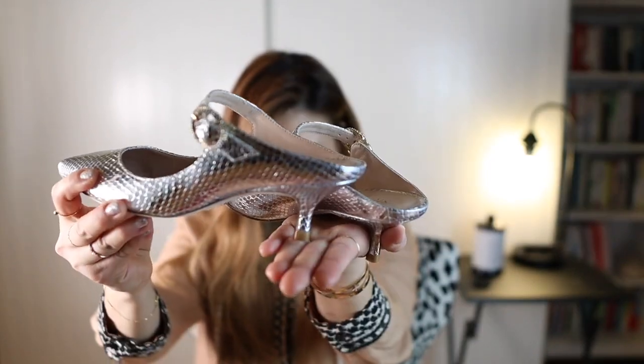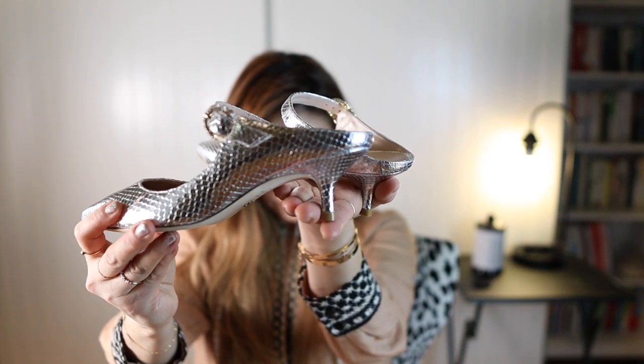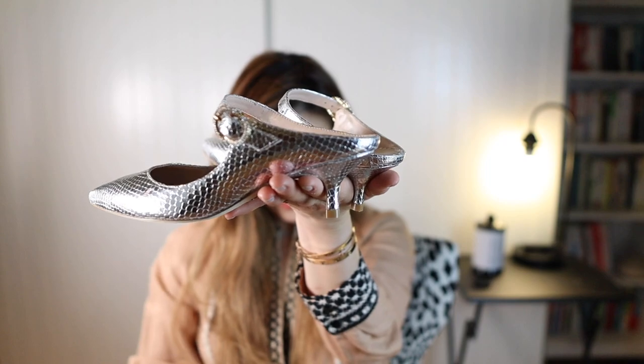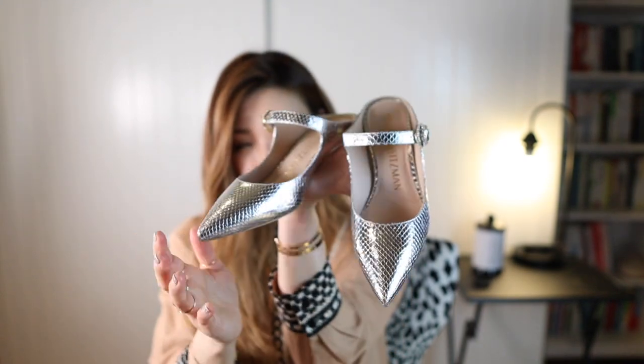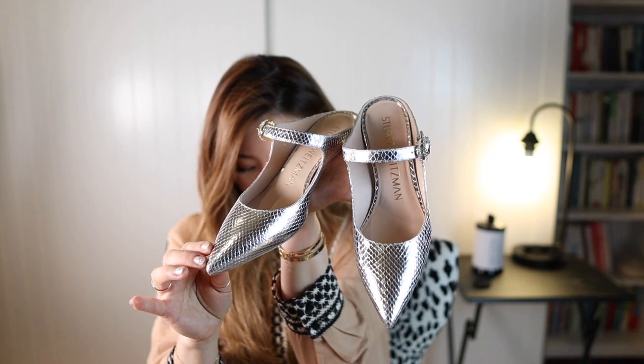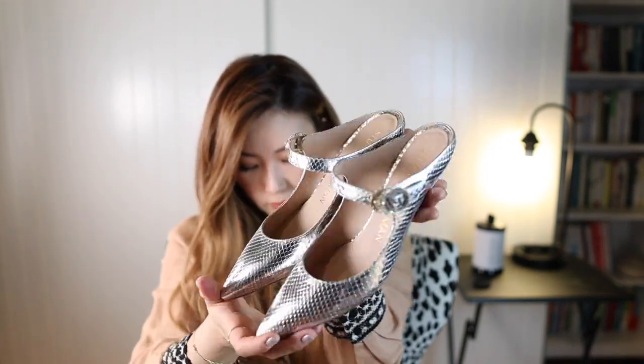I love how low the heels are. This is my first time doing a shoe haul, so I don't really know if I'm doing this right or if you guys can see well. But obviously I'm going to have to add clips of me with these shoes on, if you want to see.